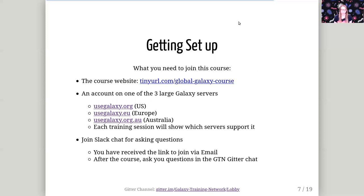Before you start, there are a couple of things you will need. Here's a link to the course website, which you should already have. You're going to need an account on one of the three main Galaxy servers — we suggest you choose the one closest to you. We have usegalaxy.org based in the US, usegalaxy.eu based in Europe, and usegalaxy.org.au in Australia. Each training session on the website will list which Galaxy servers support that particular tutorial. Lastly, you should join Slack so that you can ask any questions to one of our instructors if you get stuck or have general questions about the tutorial or about Galaxy. You should have received a link to join via email, and if not, let me know. Once this course is over, everything will stay online, and you should ask questions in the GTN Gitter channel, which we will also link to.